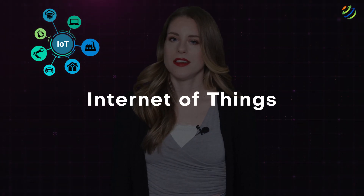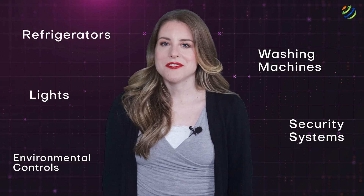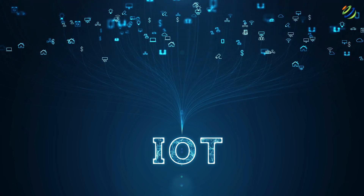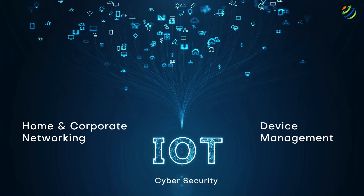Internet of Things isn't new, but it's prolific. Refrigerators, washing machines, lights, security systems, environmental control — it's difficult to find a new commercial or home technology that isn't Wi-Fi enabled to feed telemetry to an app. That trend is only increasing, not decreasing. The expanse of Internet of Things has implications for home and corporate networking, device management, and cybersecurity. It's a booming specialty unto itself that was predicted years ago, but unsubstantiated until now.